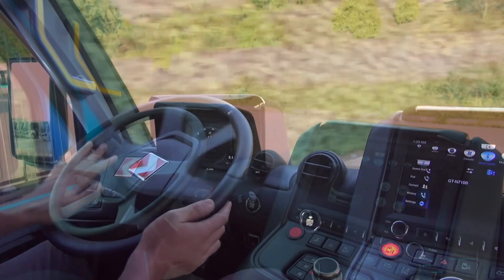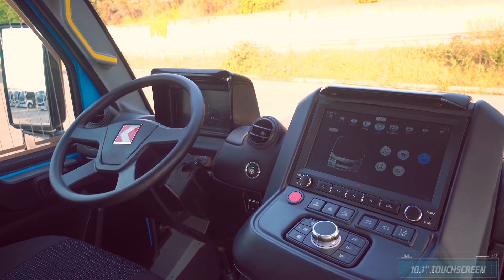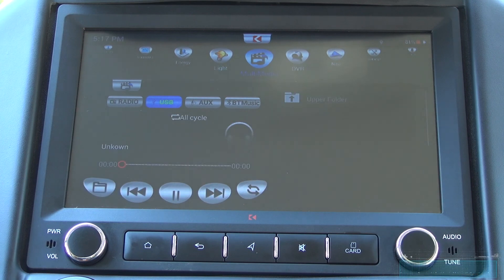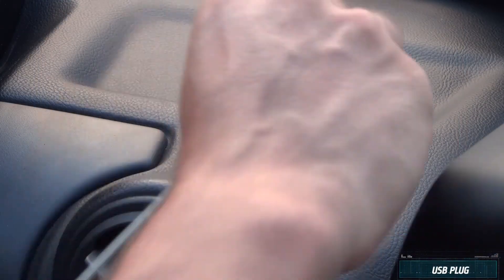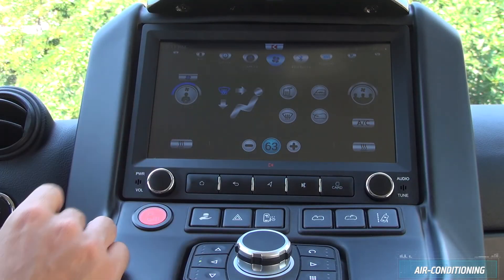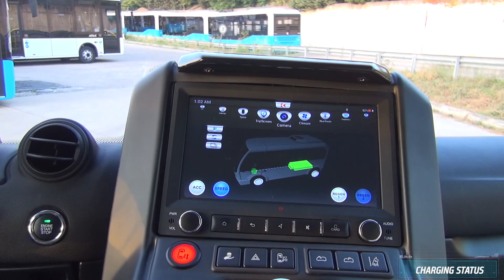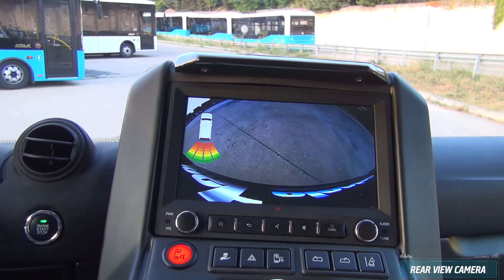You can control most of the features with the 10.1-inch touch screen in the dashboard, such as radio, MP3 player, Bluetooth connection, and USB input for multimedia. Drivers can also control air conditioning, lights, and charging. When activated, the rear camera view is also shown on the touch screen.